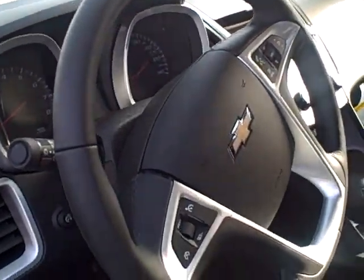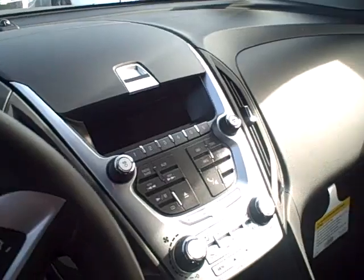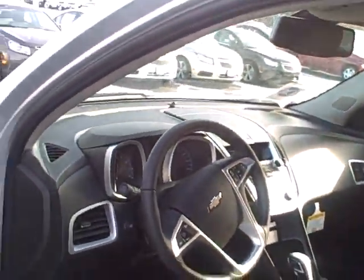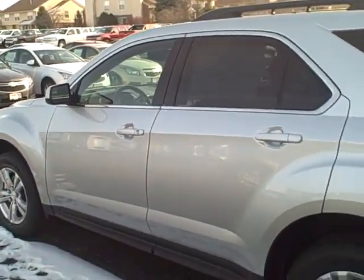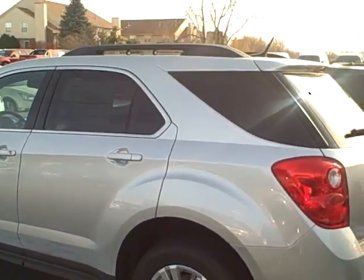Let me get a shot of the steering wheel and dash. No sunroof. I'll give you a basic idea of what she looks like.